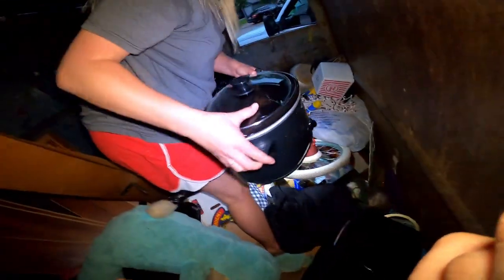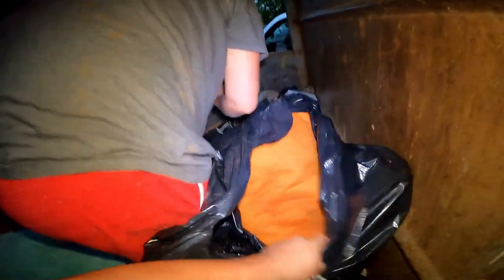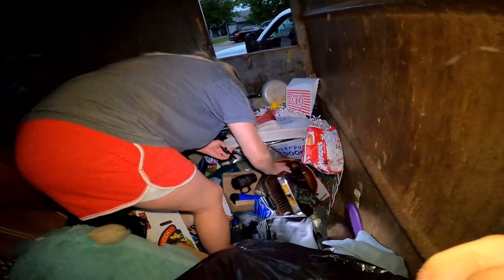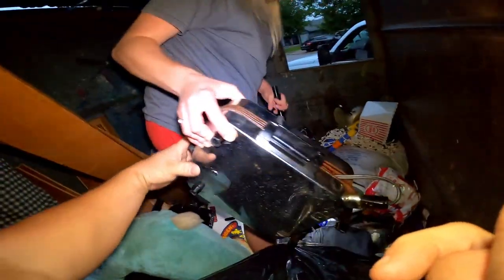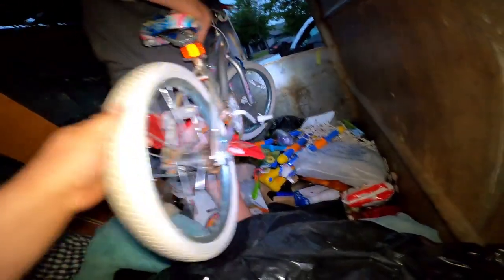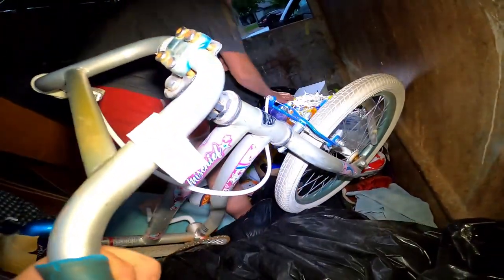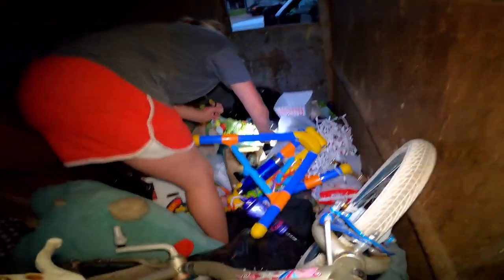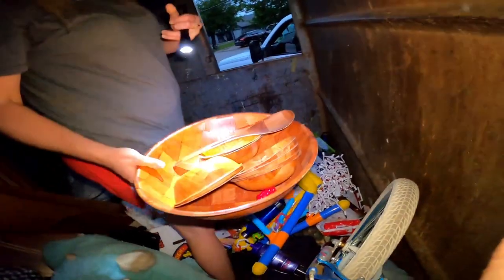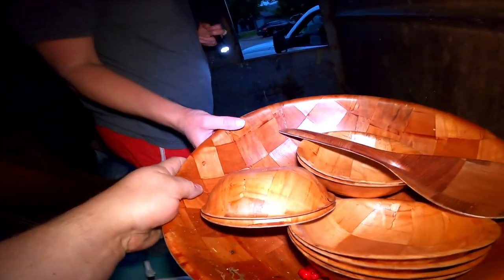There's another crock pot — no way! Is that a waffle maker? That's an old one too — picking up some resale value, you never know. Hang on till this car passes.